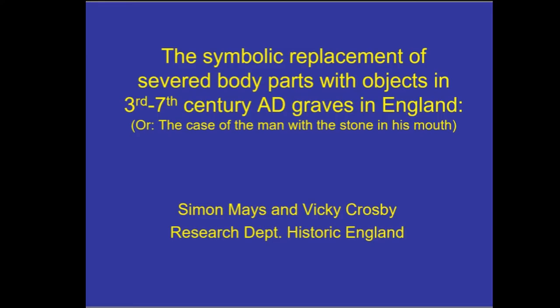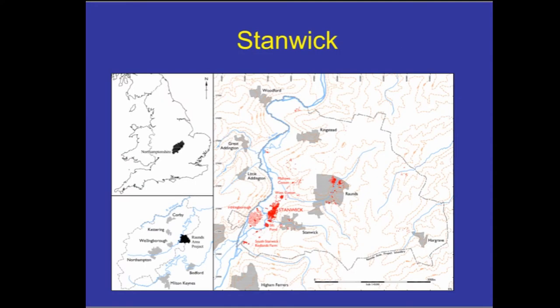This is about an individual burial that was interred in a rather unusual way. The burial comes from England, from the eastern part of the Midlands, from the county of Northamptonshire, and it comes from the archaeological site at Stanwick. I'll also briefly be referring to another nearby site called Great Addington, which is on the opposite bank of the River Nene, about a kilometer away from the main site at Stanwick.